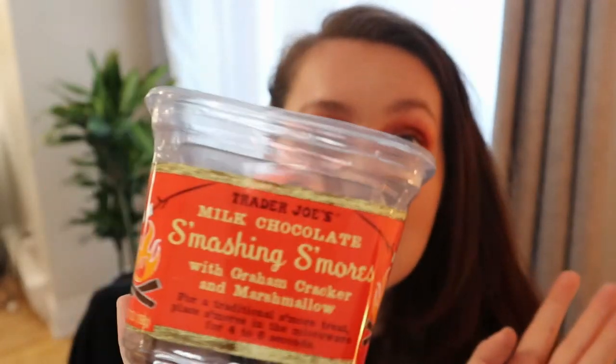If you see these, you should probably get some. I thought it was a summer, like camping product, but they still had them when we went in November, so I did get them.